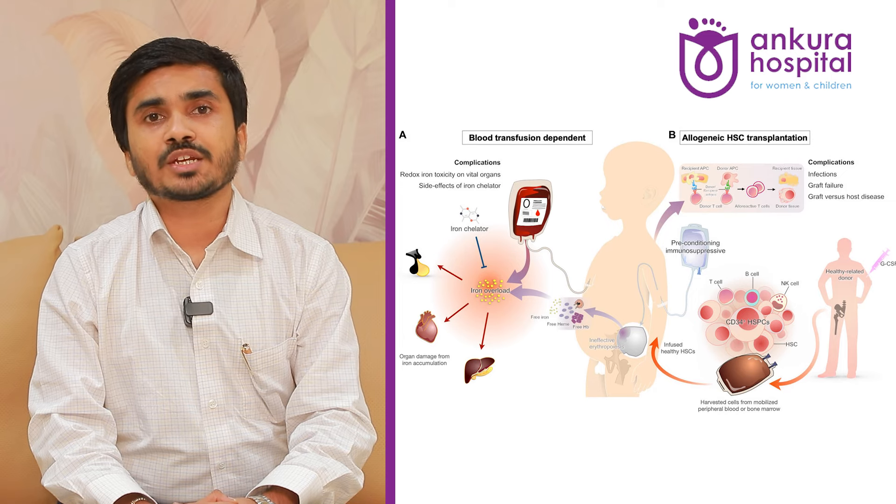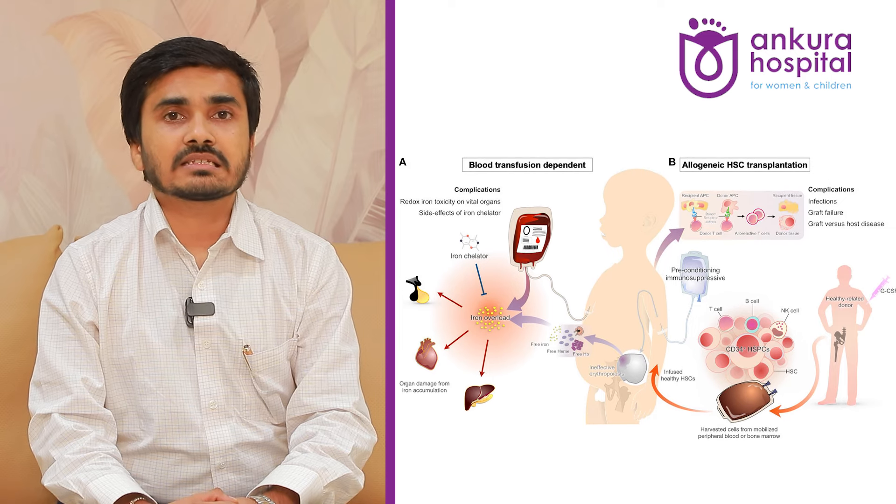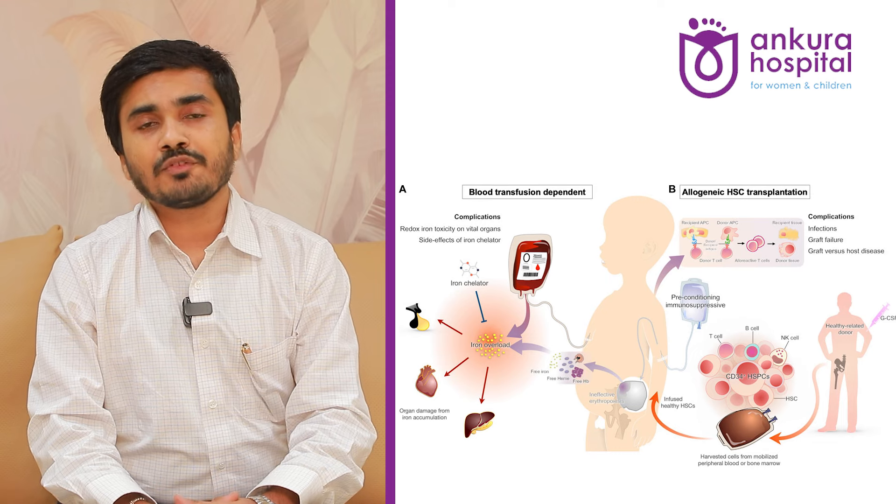Treatment and management mainly depend upon the severity of the disease. Most children will need chronic transfusion therapy — blood transfusions every month, or as they get older, sometimes every two to three weeks — in order to support normal growth and development and keep extramedullary hematopoiesis under check. Iron chelators are also needed to avoid iron toxicity resulting from repeated blood transfusions.